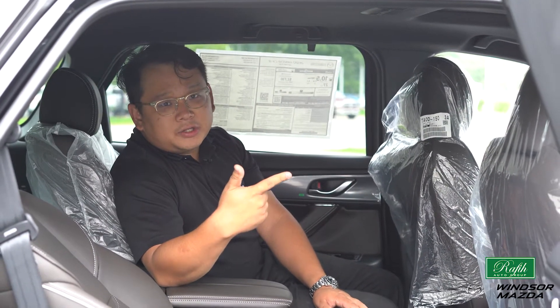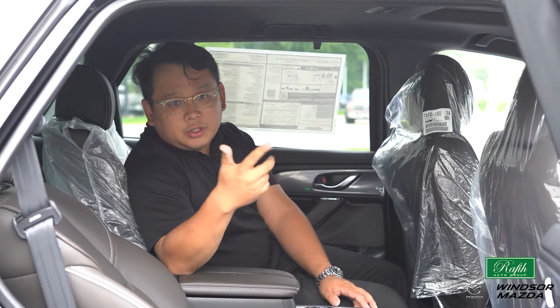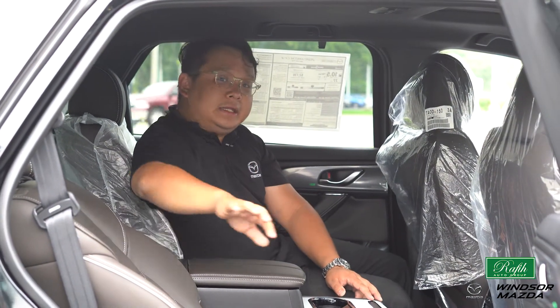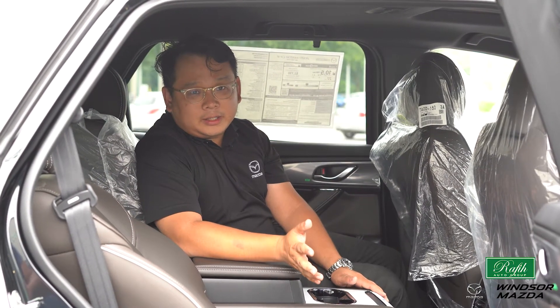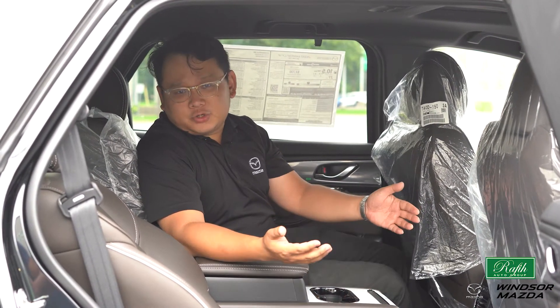Armrest, automatic air conditioning for the rear passengers, two USB chargers, and heated seats for the second row as well, all taking good care of your family whether you're on a long trip or a short trip.